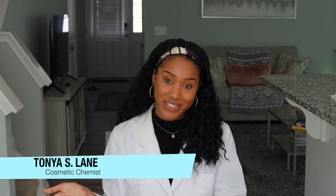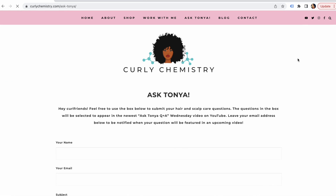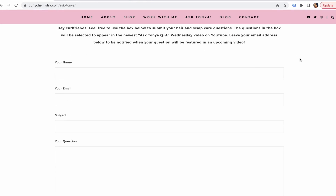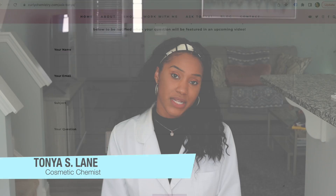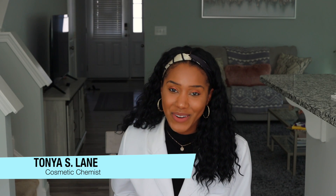Hey, what's going on? Welcome to the fourth episode of Ask Tanya, where you ask me questions and I answer them from a cosmetic chemist perspective. If you have not submitted your questions, check out the link below. Let's get into the first question.